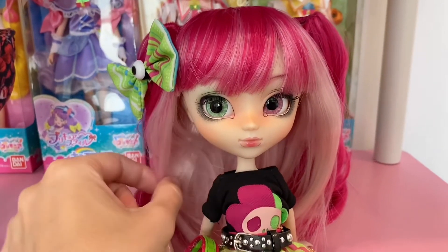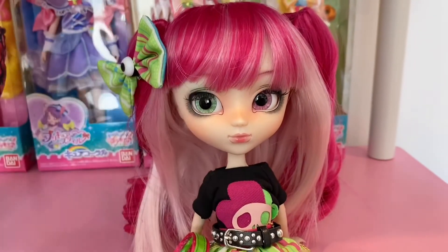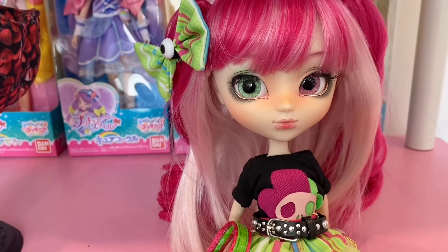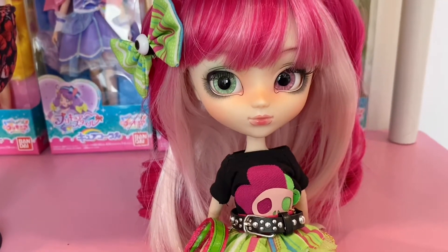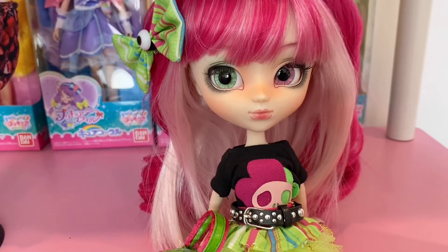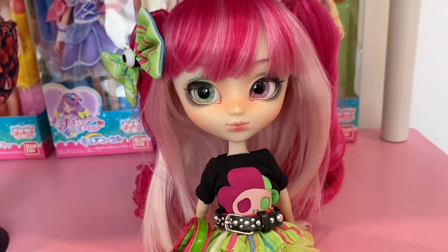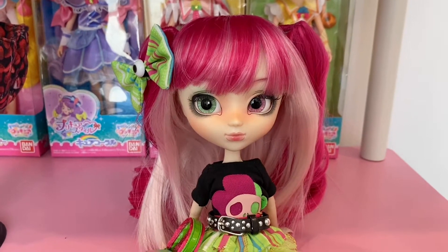Their bodies are supposed to be pretty delicate, so you want to make sure when they arrive that the joints work and there's nothing like a broken elbow. Ordering from Pullip Style, you have to notify them within three days of a problem and they'll send you the right body part or a new body with instructions. Amazon Japan has a better return policy, but returning to Japan isn't fun. So you really want to be cautious with their bodies.